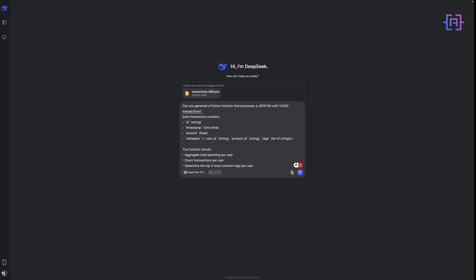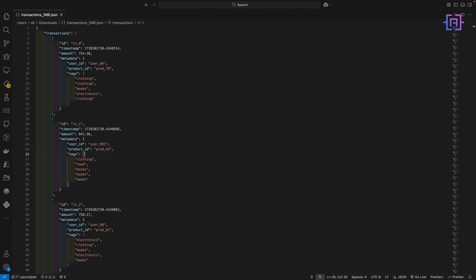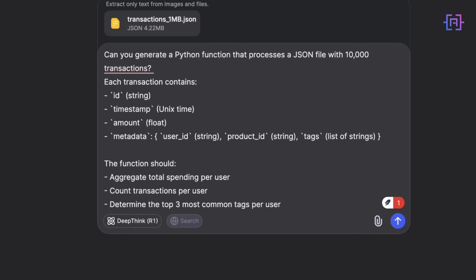Now let's test DeepSeek R1's ability to process large-scale JSON data efficiently. I have generated a dataset with 10,000 transactions, totaling about 1 MB of raw JSON data. Each transaction contains a user ID, product ID, purchase amount, and metadata tags. The goal is to extract key insights such as total spending per user, number of transactions per user, and the top 3 most common tags per user. I'm going to ask DeepSeek to generate a Python function that efficiently processes the JSON file.